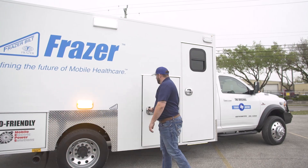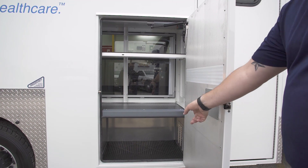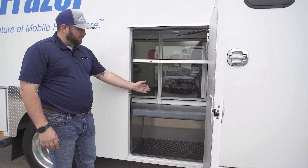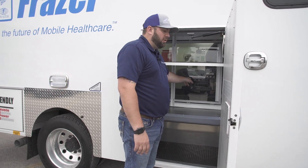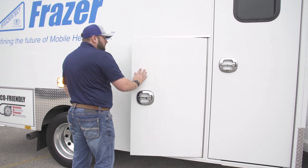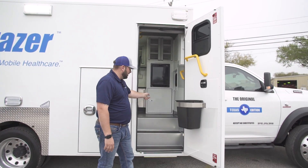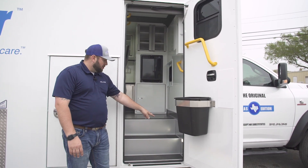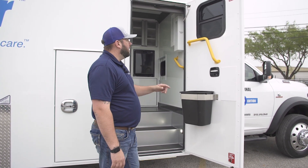Here is your inside-outside ALS/BLS cabinet. This is an outside-only storage space that is sealed off from the inside portion of the module. This shelf is adjustable up and down, and you've got your sliding doors from the inside so you can pass through equipment if needed. This is your entry door into the patient compartment. There's an optional trash can on the door, and an LED light in the step well that comes on and off any time you open this side door.